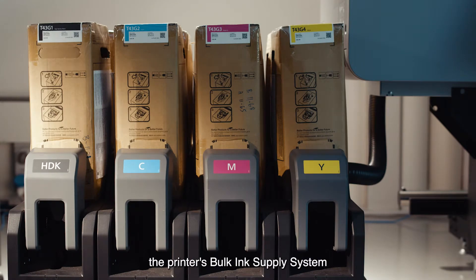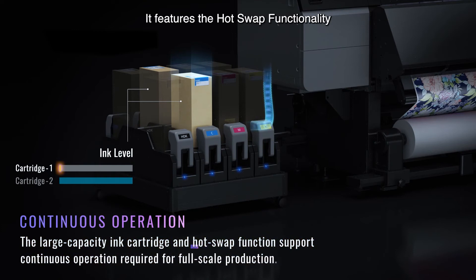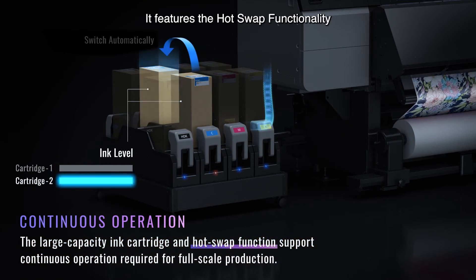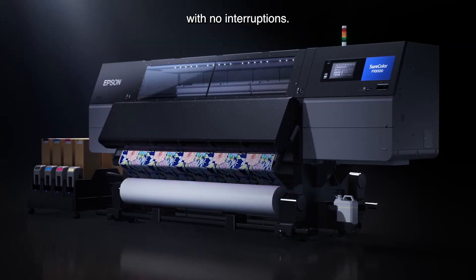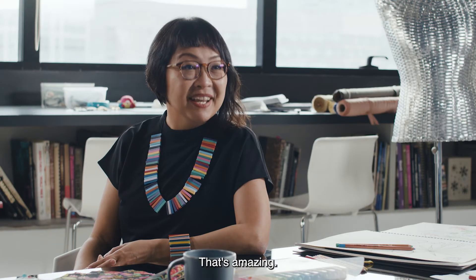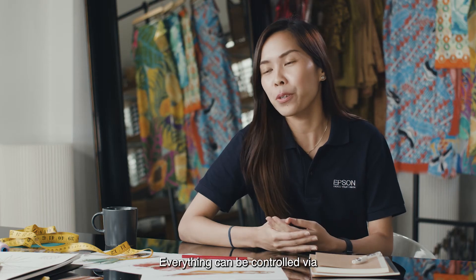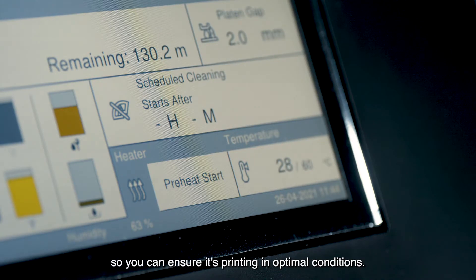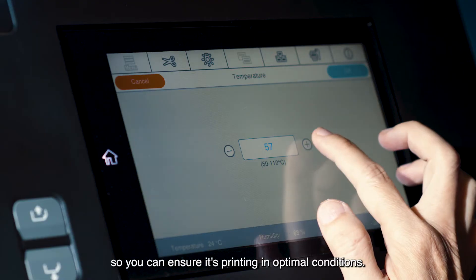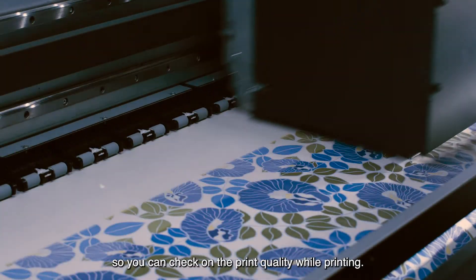Speaking of the ink, the printer's bulk ink supply system uses 20-litre ink cartridges. It features the hot-swap functionality, which means the printer will automatically switch and activate the secondary ink cartridge with no interruptions. Everything can be controlled via the 9-inch touchscreen panel. It monitors temperature and humidity, so you can ensure it's printing in optimal conditions. It also has a wide window, so you can check on the print quality while printing.